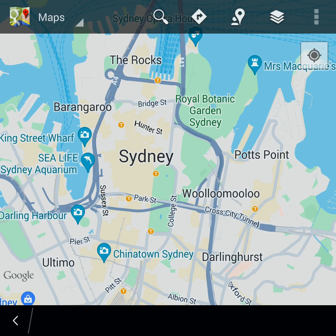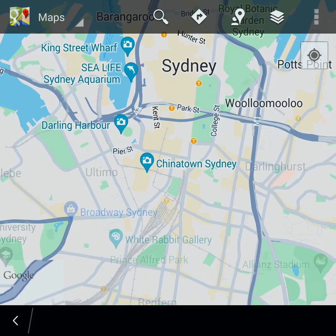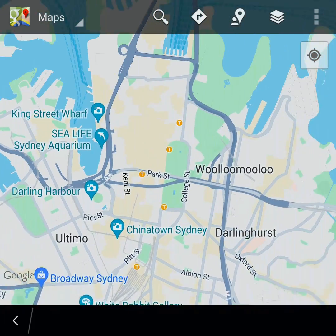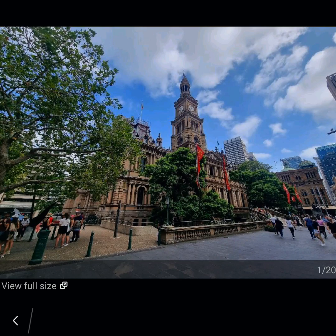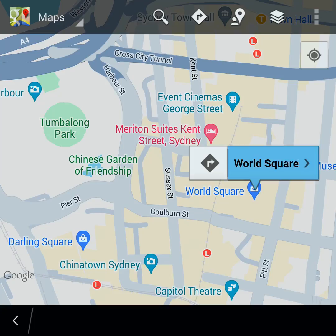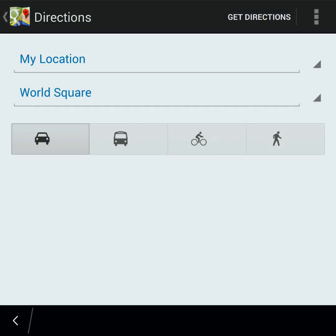It might take about 30 to 40 seconds to download maps the first time you launch it, but after that it loads quickly every time, getting you where you need to go without any delays.